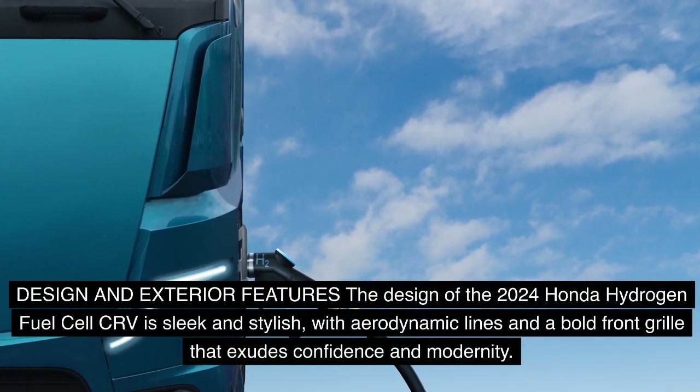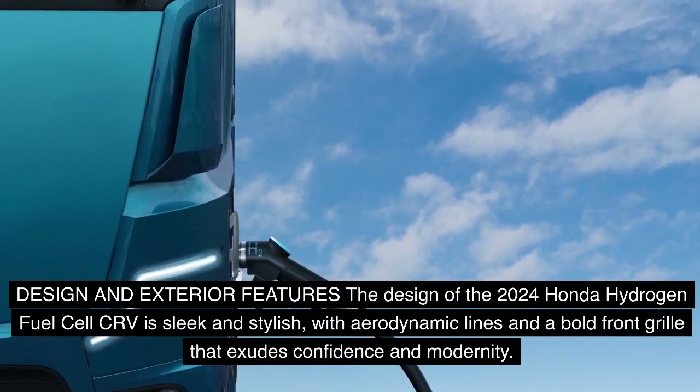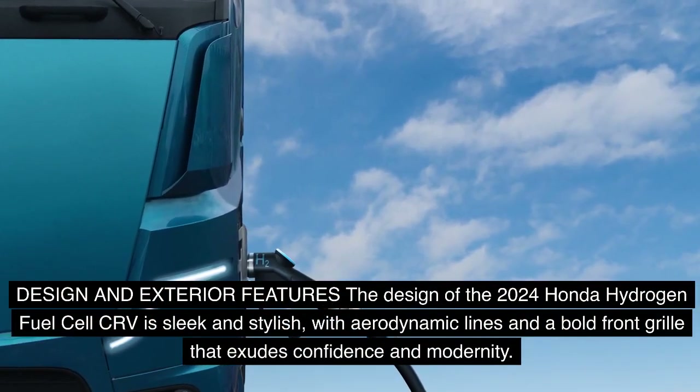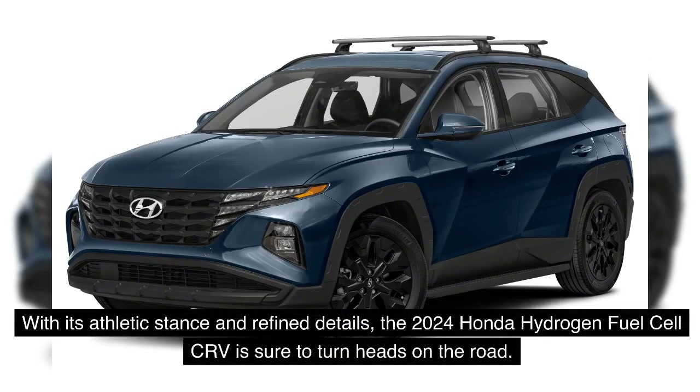The design of the 2024 Honda Hydrogen Fuel Cell CR-V is sleek and stylish, with aerodynamic lines and a bold front grille that exudes confidence and modernity. The vehicle features LED headlights and taillights, which not only enhance visibility but also contribute to its overall contemporary look. With its athletic stance and refined details, the 2024 Honda Hydrogen Fuel Cell CR-V is sure to turn heads on the road.